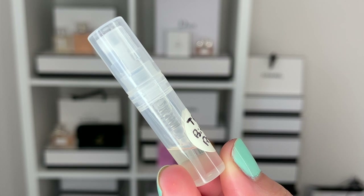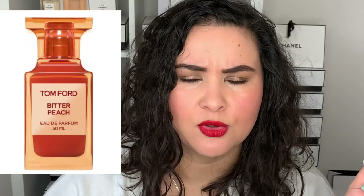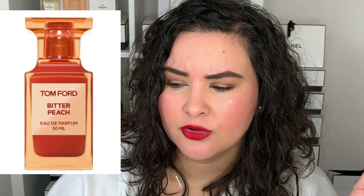Last but not least, we have the Tom Ford Bitter Peach eau de parfum. It just came out and it's actually unisex — both for men and women. This came out in October 2020. I was very lucky to get a sample — someone at Holt Renfrew decanted it for me. The only format available is the 50ml bottle, which retails at $350 US plus tax. When it's still wet on my skin, you get a whiff of patchouli as the first note.